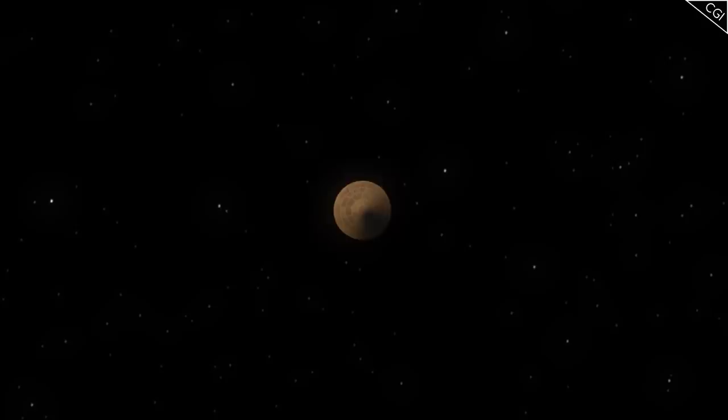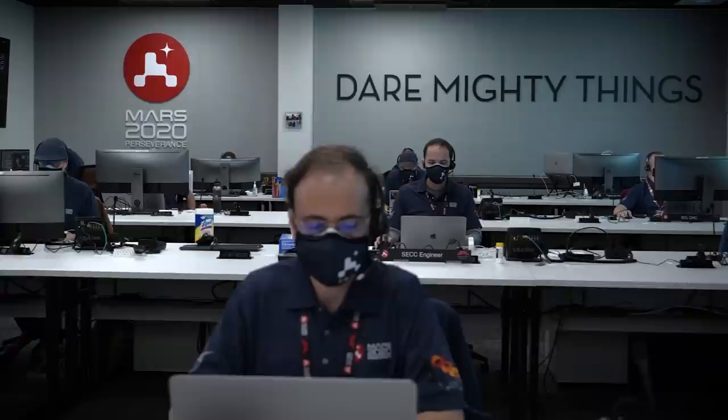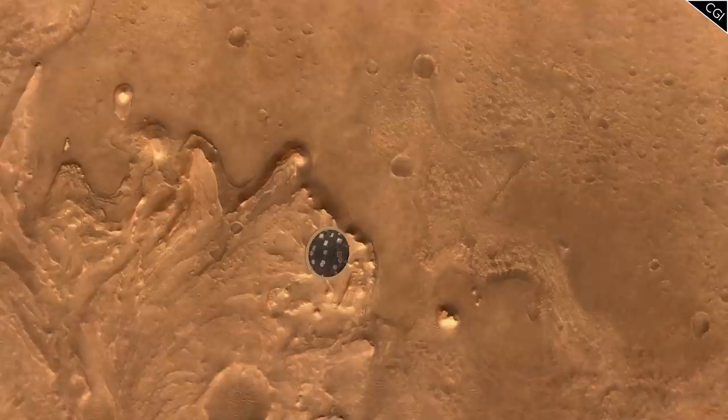Landing is the most nerve-wracking part of the whole journey. The extremes in temperatures and speed involved make it very dangerous. NASA have had a lot of practice at it though, and seem to be getting better and better every time. NASA have this cool visualisation on their website that I want to show you, because I want you to appreciate that landing a car-sized rover on another planet is no mean feat.